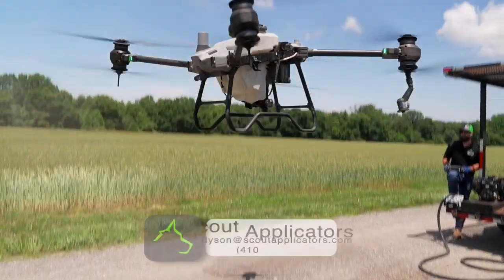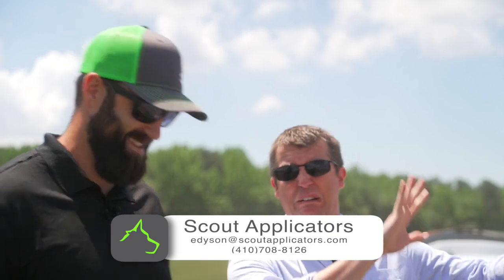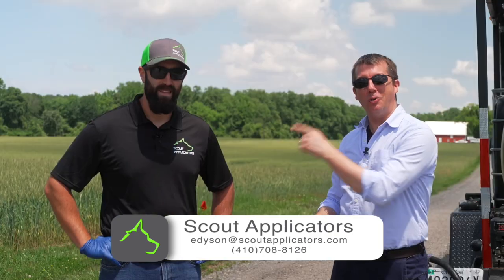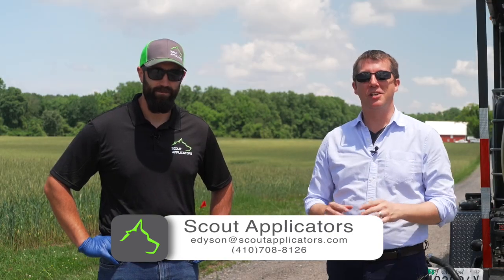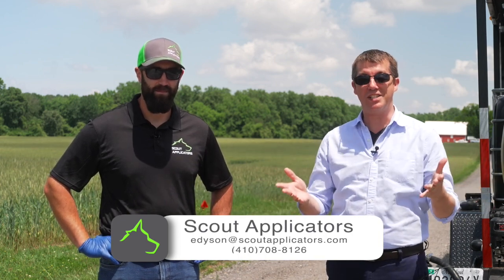This thing is intense. I love it. Today, I'm here with Earl Dyson from Scout Applicators, the president, and we're going to hear about an innovative new way he's taking care of the farms in Queen Anne's County.